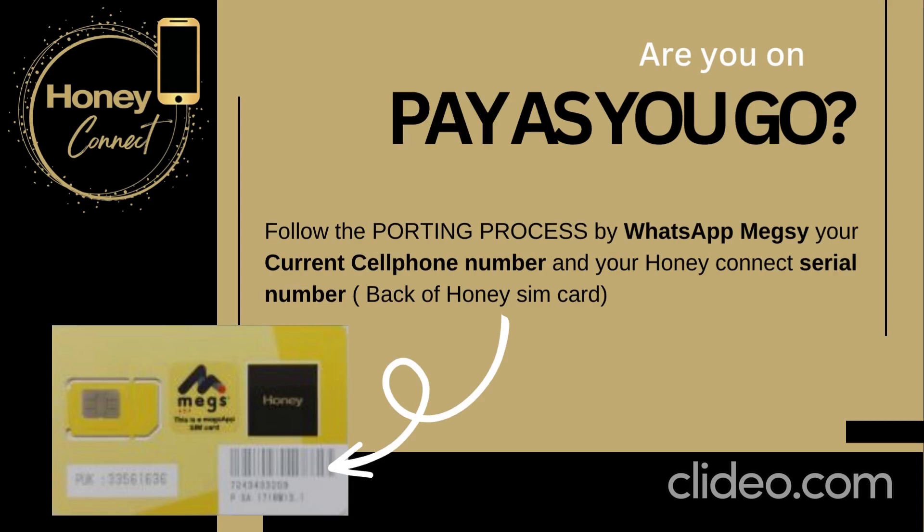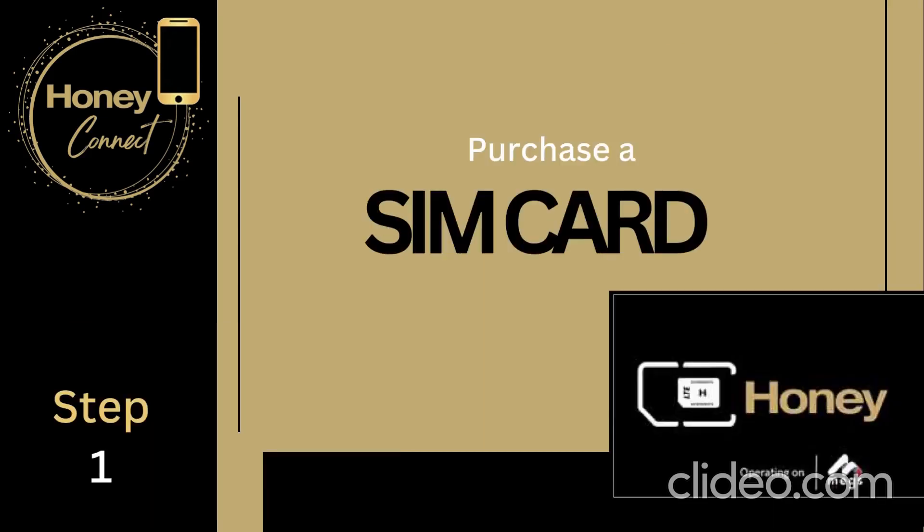If you are on pay-as-you-go, you can easily follow the porting process by WhatsApping Megsy your current cell phone number and your Honey Connect serial number, which is on the back of the Honey SIM card. Otherwise, you can just purchase a SIM card straight out and start the process — it's very easy.